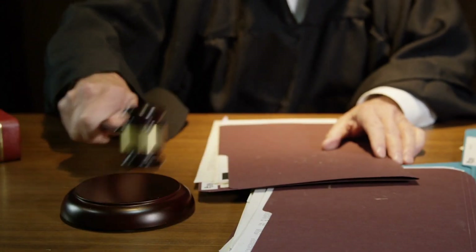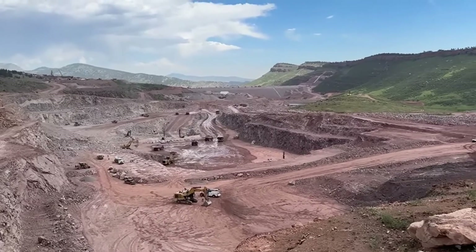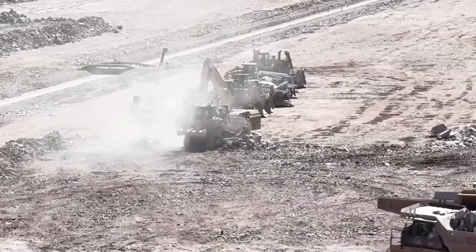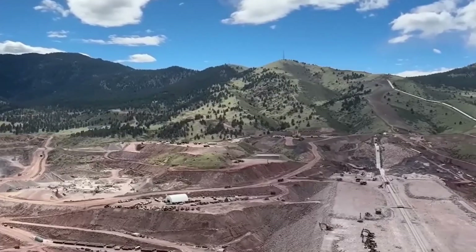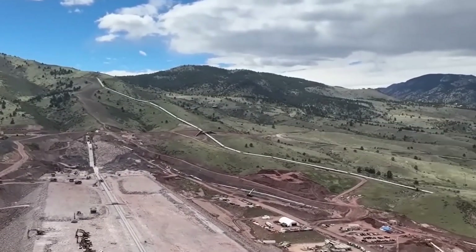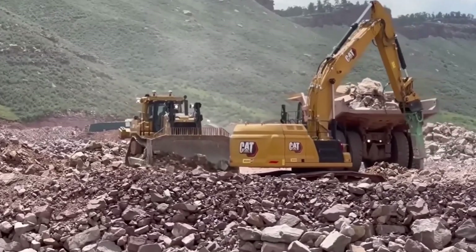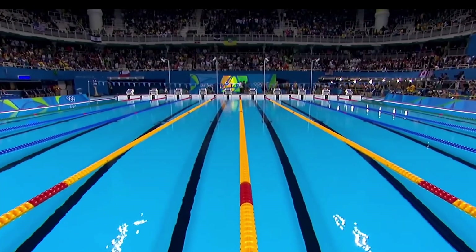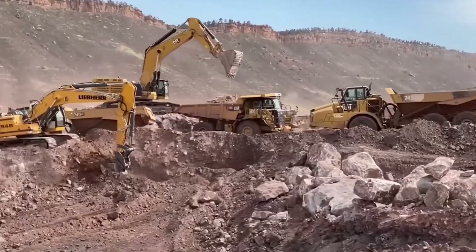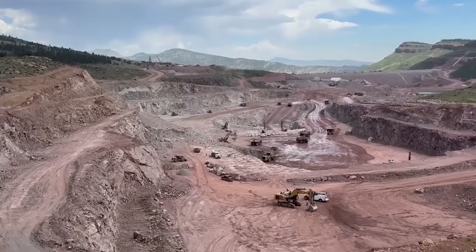Once the plans were approved, the real question hit: how do you flood a whole valley and make sure it doesn't drain back out? It all began with an army of excavators carving through the foothills. Over two million cubic yards of soil and half a million cubic yards of rock were hauled away just to make room for the dam's foundation — enough material to fill more than 600 Olympic swimming pools — just to prepare the ground for what would come next.